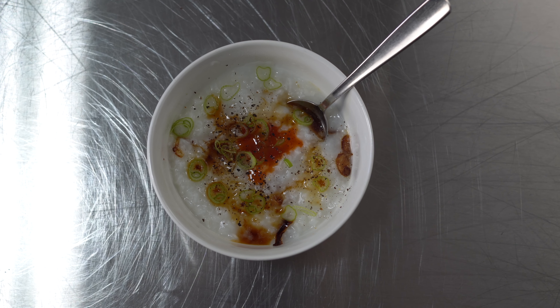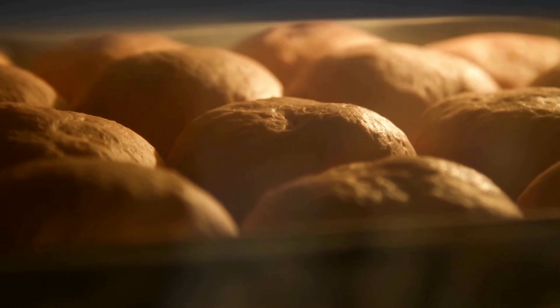I divided my pantry staples into different categories: grains, leaveners, fats and acids, sweets, spices and seasonings, and sundry. Let's start with grains. These ingredients will be used with more flavorful components, rounding them out into full meals, or in some cases, be whole meals themselves.